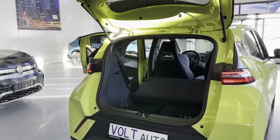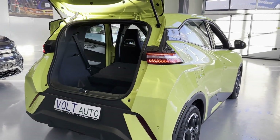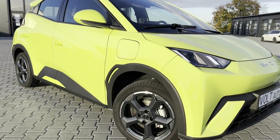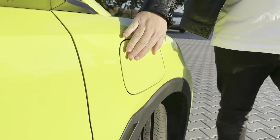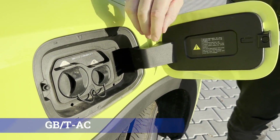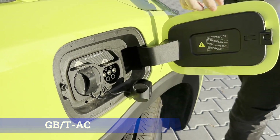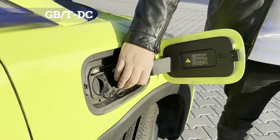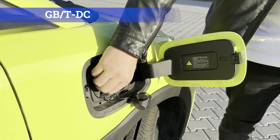There are no hidden compartments with a panel or a spare tire. Charging ports are located on the right front fender. As is standard for BYD models, the smaller diameter port on the left is of the GB-TAC standard, allowing charging from a household outlet. Next to it is the GB-TDC fast charging port for fast charging stations.